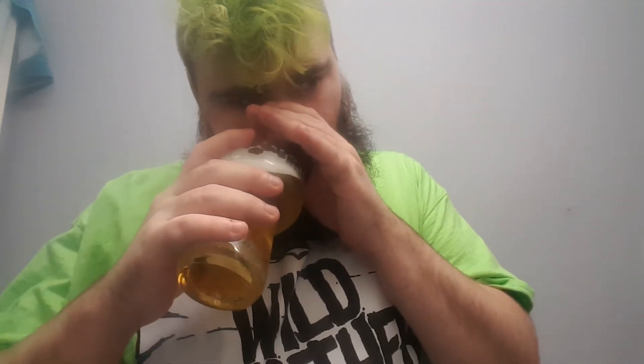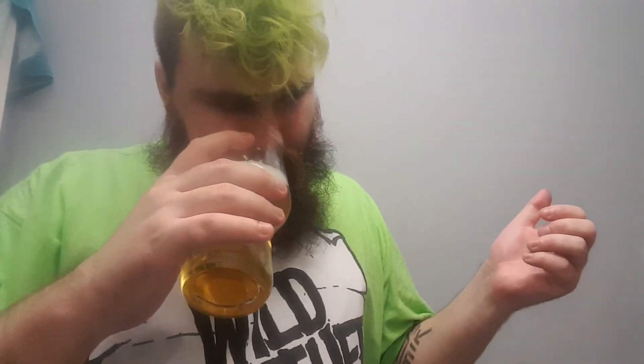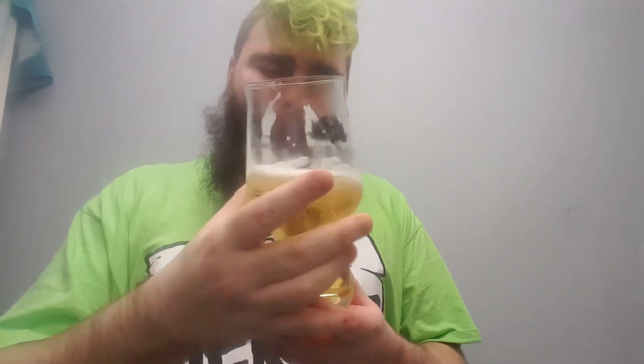Aroma — oh yeah, you're getting that elderflower, really floral, lemony. Oh, it smells good. And then obviously smelling like bready, kind of lager-y. Yeah, lots of elderflower, lemon from the lemonade obviously.